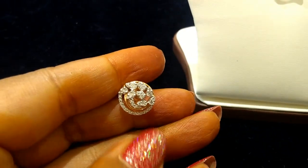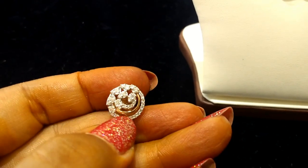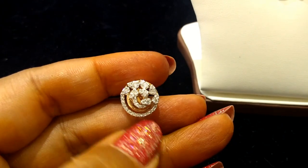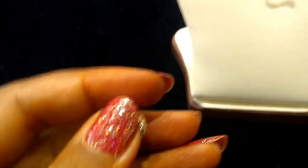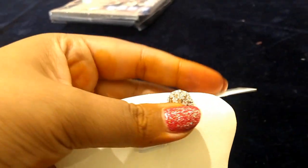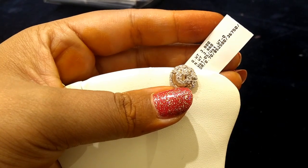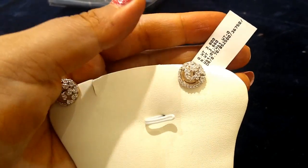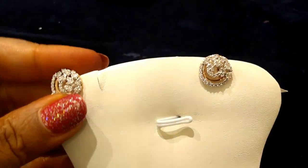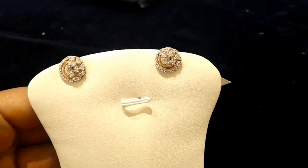Next beautiful diamond earrings — a round design, very beautiful. Diamonds on the sides with gold as well. The weight is 3 grams, 660 milligrams. Diamond weight is 0.70 carat. The approximate price is up to 50,000.